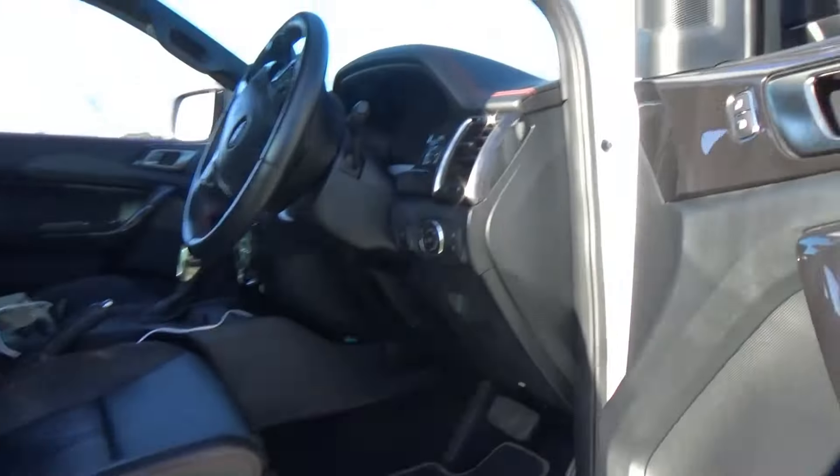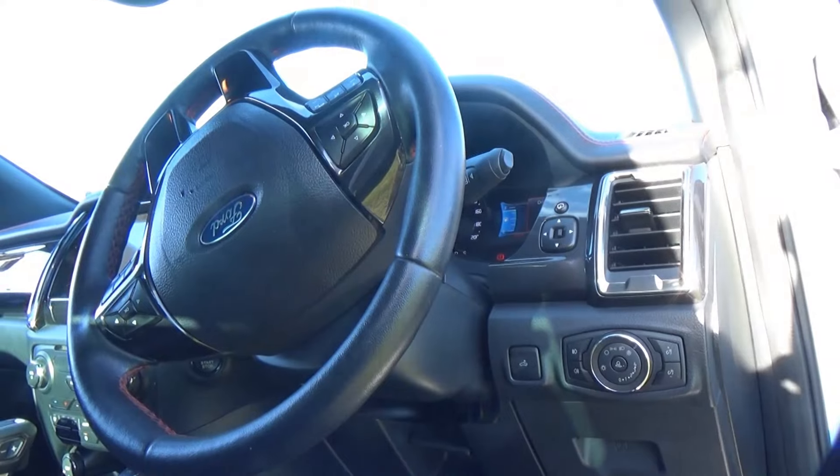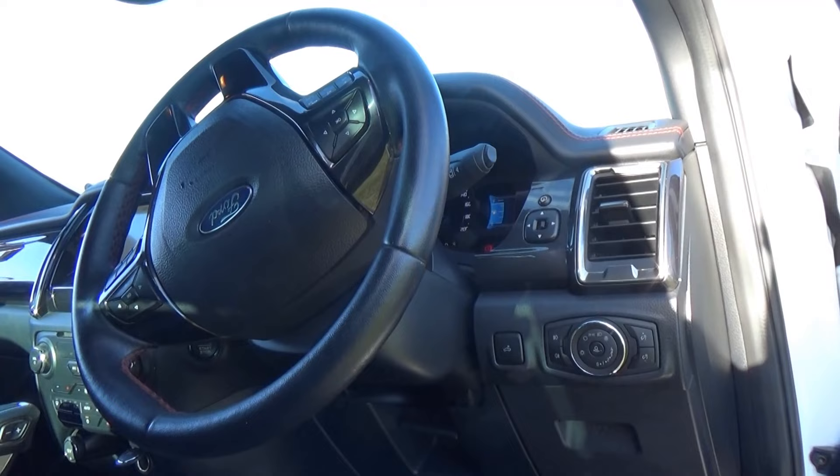It does beep a bit — when you open the door, it beeps. This is the one thing I don't like about Fords: they beep way too much. Like, you open the door and it starts beeping. Like Ford, I know the door is open.